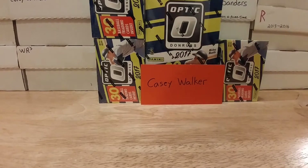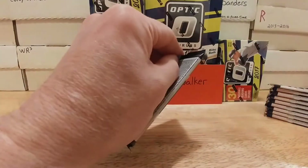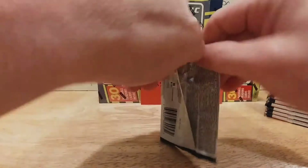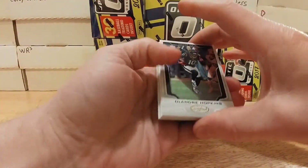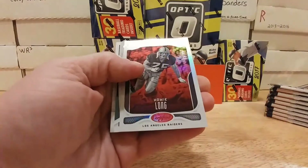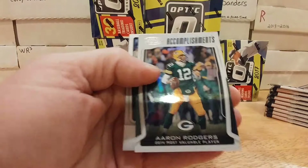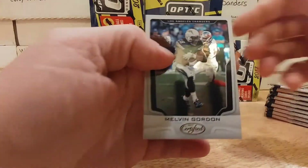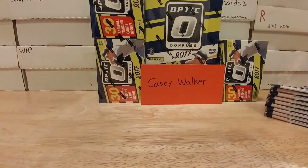Let's get to this box of Certified. 10 packs, I think it's 4 autos or mems. I opened one box already and I really liked the way they looked — DeAndre Hopkins, Peyton Manning numbered at 99, Howie Long numbered to 99, Aaron Rodgers Accomplishments, and Melvin Gordon. They're sharp, very shiny cards.